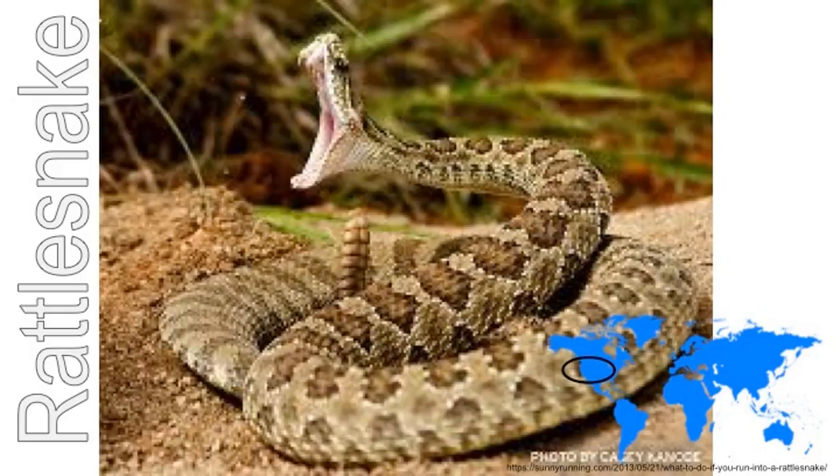Rattlesnakes love warmth so hot places are good homes for them. This rattlesnake lives in the American desert. It has sharp poisonous fangs. It has a lot of tiny scales at the end of its tail. When it rattles them, it is sending a message that means stay away.